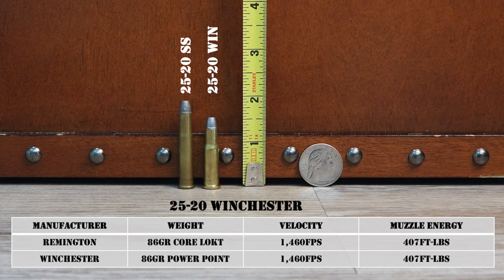Winchester and Remington both currently produce smokeless loads for the cartridge. Remington makes a load with an 86-grain Core-Lokt at 1,460 fps, and Winchester has an identical load in their Power Point line. Both loads have a muzzle energy of 407 foot-pounds. SAAMI maximum pressure is 28,000 PSI, but most factory loads are downloaded to around 20,000 PSI. Handloads closer to max pressure can push bullets faster — Hornady lists a 60-grain bullet at up to 2,300 fps, and Lyman lists 86-grain loads in excess of 1,600 to 1,700 fps.